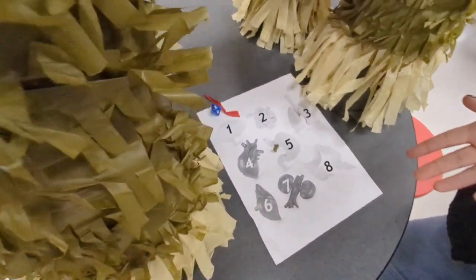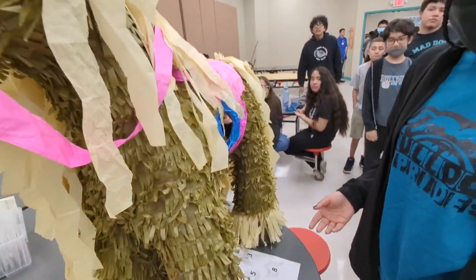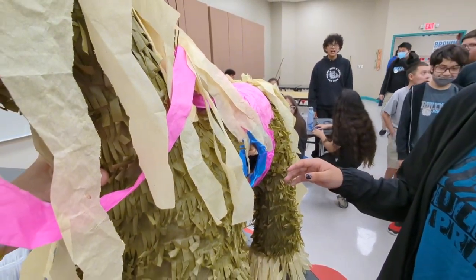Go ahead and roll. What did we get? A two? Small intestine. That one's come up a lot today. Are you ready? On your mark, get set, go.